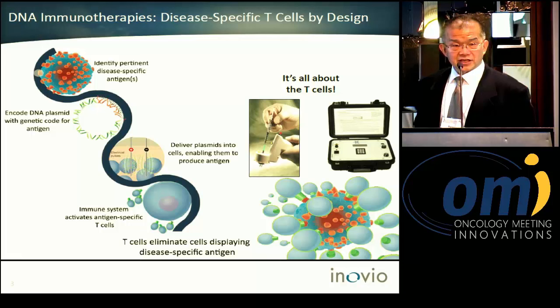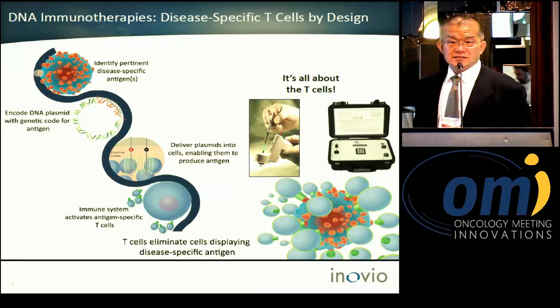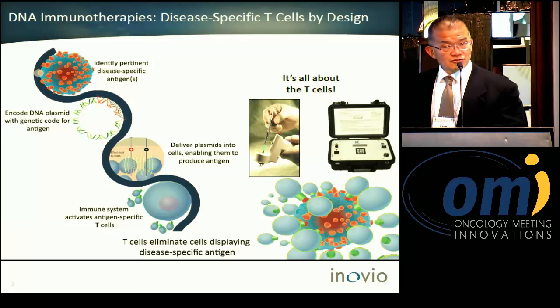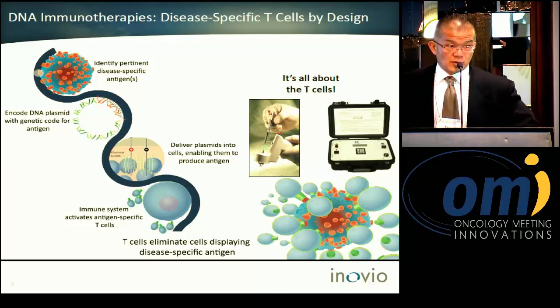In this case, the host is skeletal muscle cells. The large skeletal muscle cells act as a host to manufacture and generate the targeted protein, which is captured by APC cells, educating T cells and generating a T cell antigen-specific response.